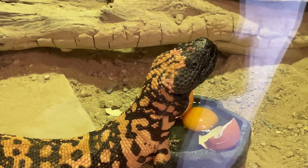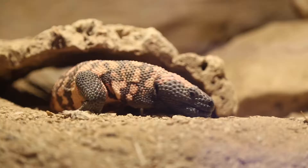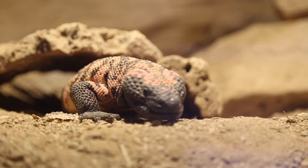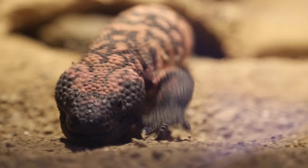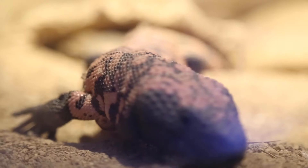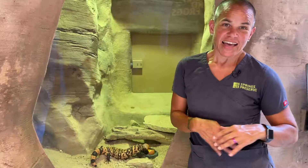These animals are very, very slow moving. Their sprint is about a mile an hour, so that's a slow moving animal. A lot of the things they eat, like little rodents and lizards and even frogs, move pretty quickly. So if you're a Gila monster, you kind of let the food come to you and take advantage of something when it comes by.